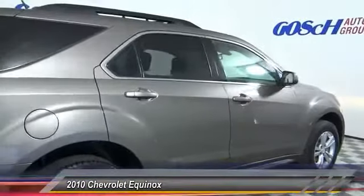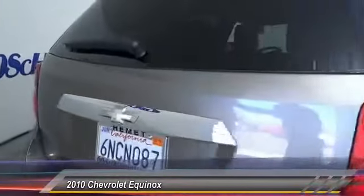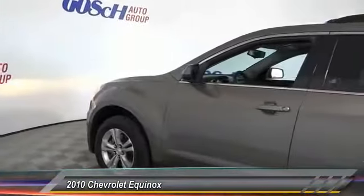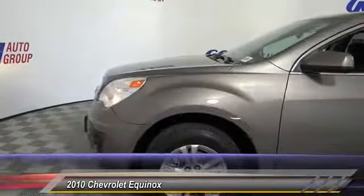This vehicle has less than 115,000 miles. Here are some of this vehicle's great options: traction control, dual airbags, air conditioning, power steering, 4-wheel disc brakes, AM-FM stereo with CD player, aluminum wheels, power windows, rear window defroster.